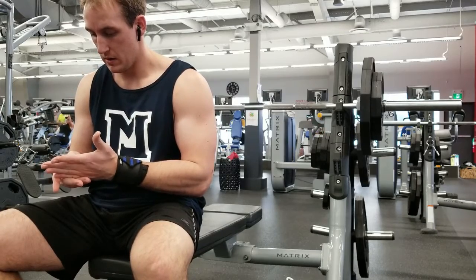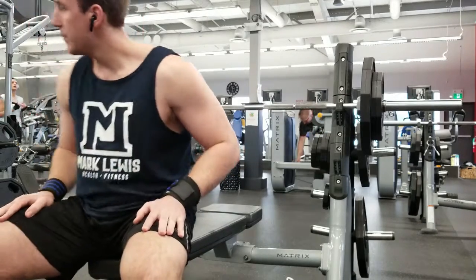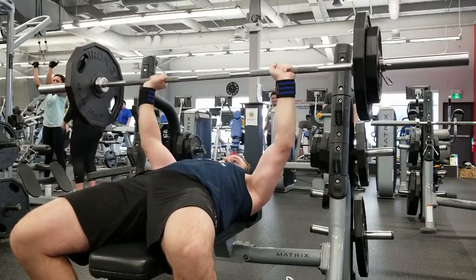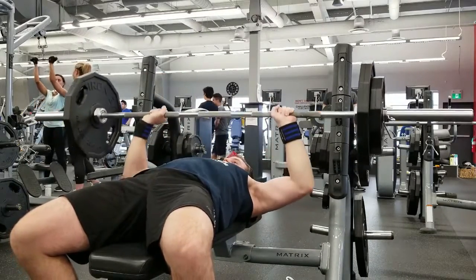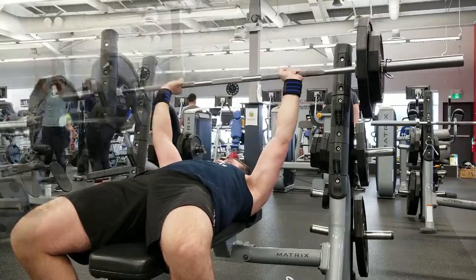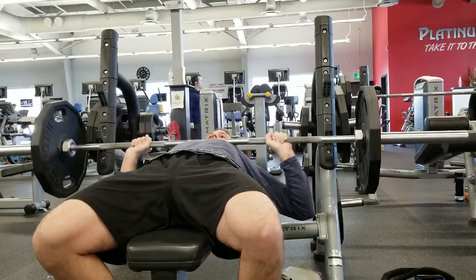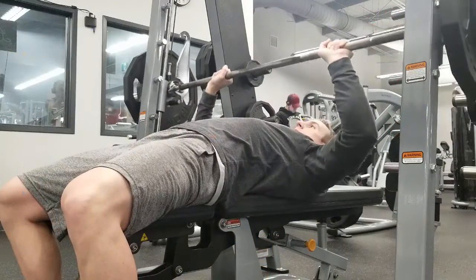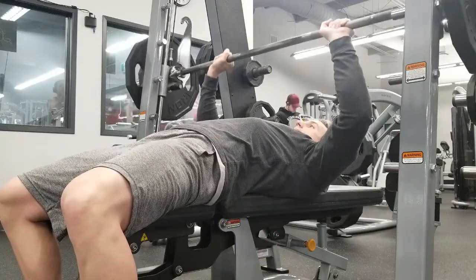When most people think of chest, the first thing that usually comes to mind is the bench press. If you've never heard the question 'how much do you bench,' then you've probably never spent that much time in and around the gym. Although the bench press is a very important exercise to include in any chest program, there's a lot more knowledge needed to maximize hypertrophy for chest development.